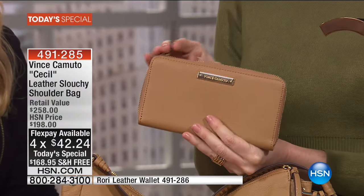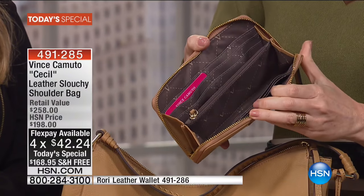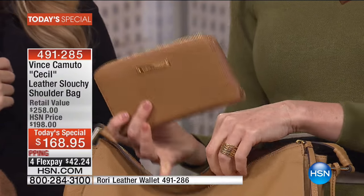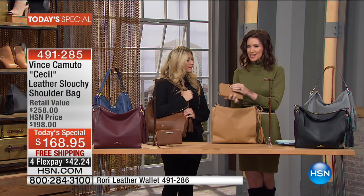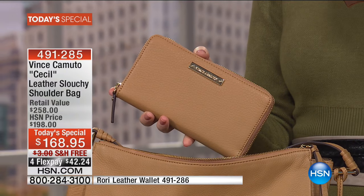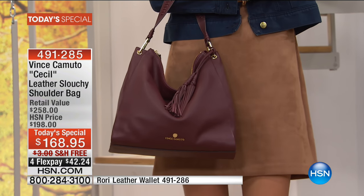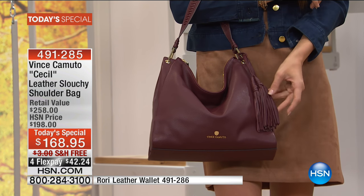Speaking of perfect — the wallet that pairs with it is $30 off today. It's that perfect pebbled leather wallet with space for everything. It's a classic design, and when you pull it out of your bag in the matching color, you just look so put-together. It's $68, and it's a zip wallet — if you've never had a zippered wallet, it's life-changing. You'll never go back.